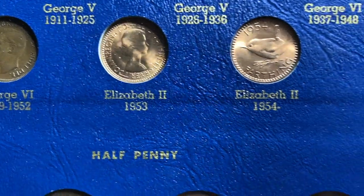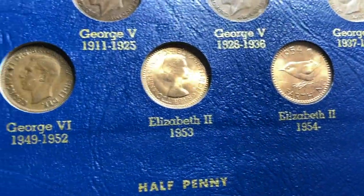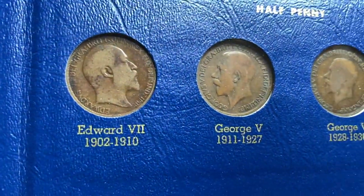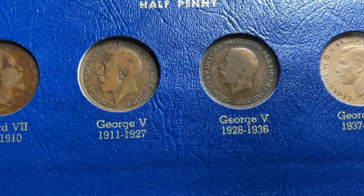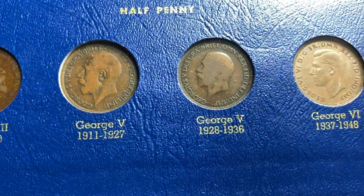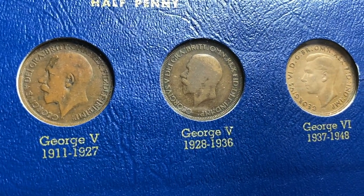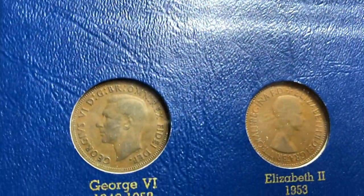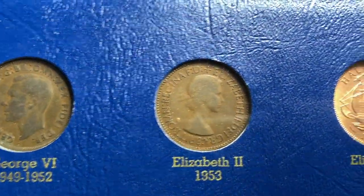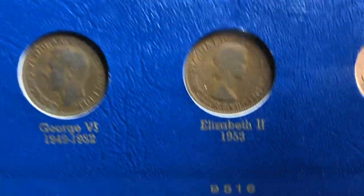Here comes Elizabeth in '53, and then Elizabeth '54 on with those cool farthings. And then you go from the farthing to the half penny, and you'll see some of the issues didn't last that long — very short-lived versions. You can see the different bust types on the George Vs, from the larger bust to the smaller bust, George VI, with two different issues there, then Elizabeth starting and Elizabeth continuing.